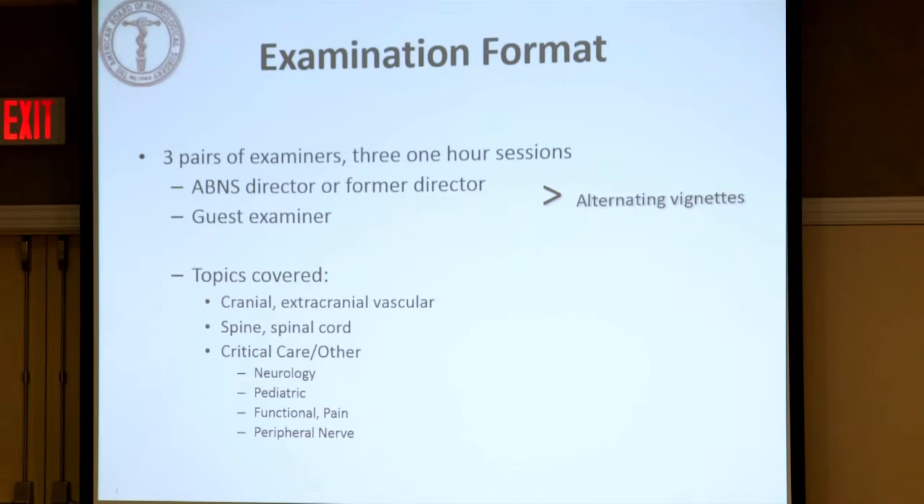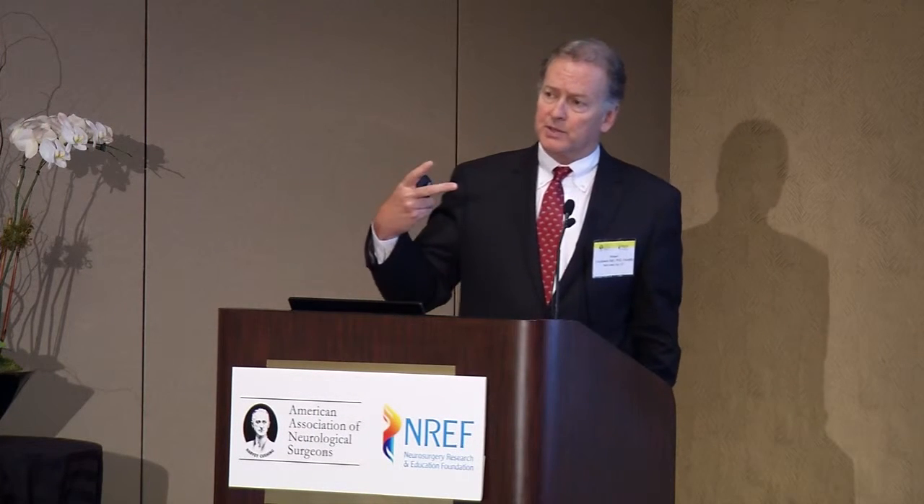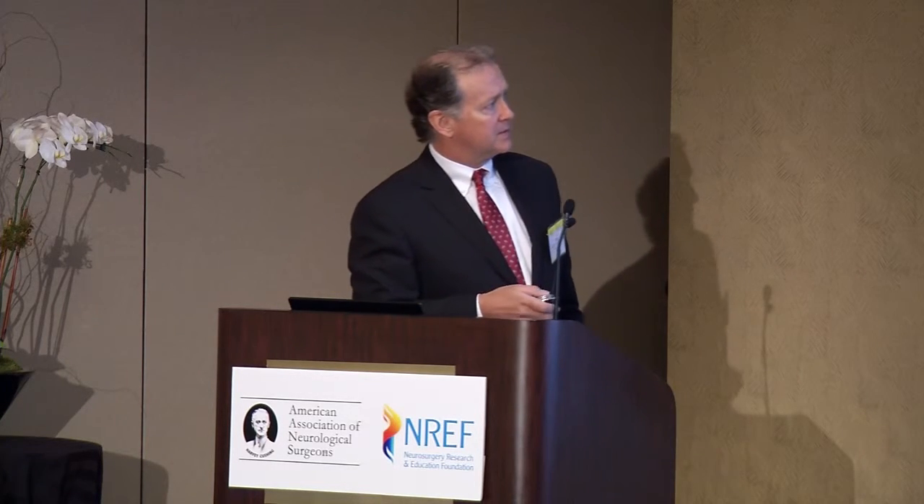These are the topics that are covered — all of neurosurgery that you're all training in right now. In each of the hours, there are two examiners: a board member and a guest examiner. The guest examiners are usually senior people who are well-established in the community or are program directors, but not board members. They're all fairly experienced people.